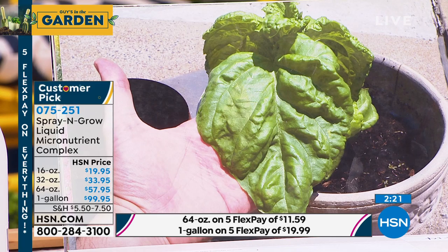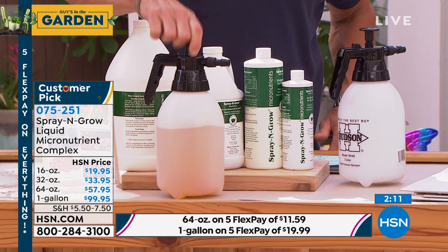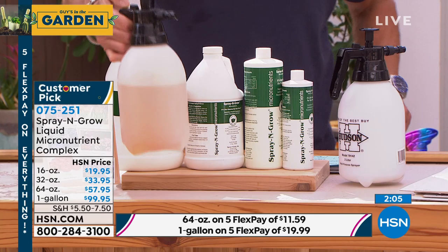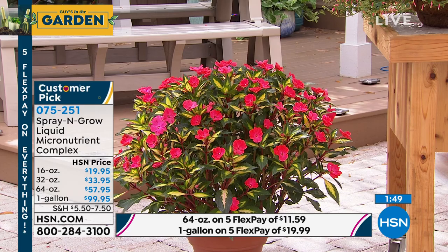Here's what you can do: order the 16 ounce as your trial size, or get 16, 32, 64, or the gallon — the gallon is the best deal. We also have the sprayer; you pump it a few times, fill it up, and it automatically sprays. This is how you treat your plant — in a circle, all the way around. These guys are loving this. By the way, I just ordered this impatiens last week — most gorgeous thing I've ever seen.